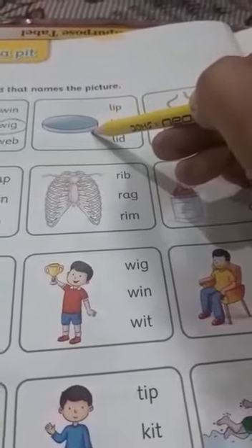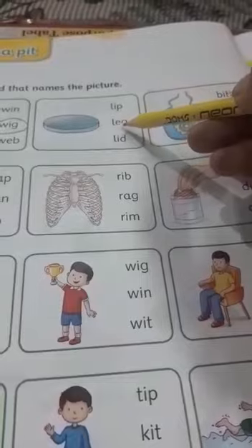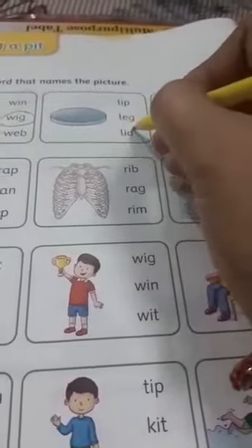What is this? This is a lid. L-ip, lip. L-ac, glec. L-it, lid. So we will circle lid.